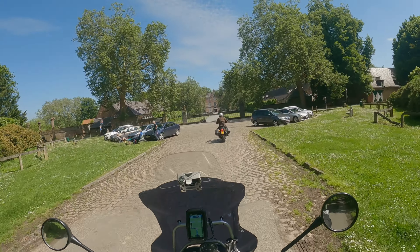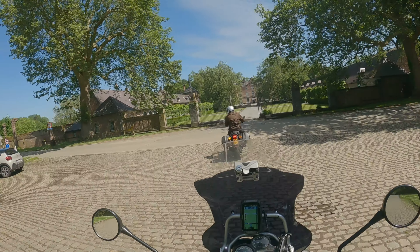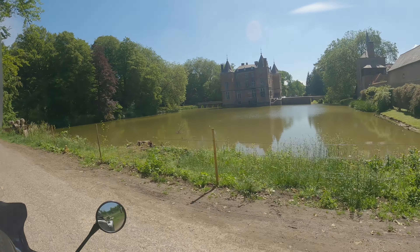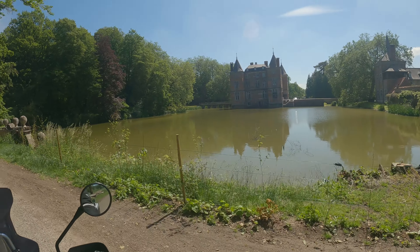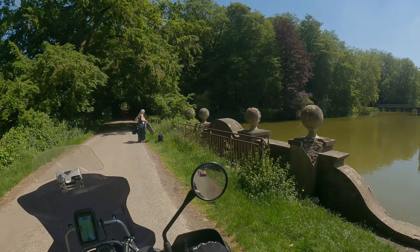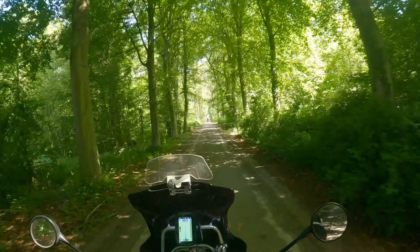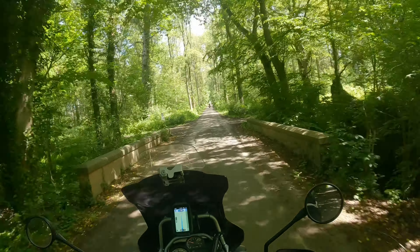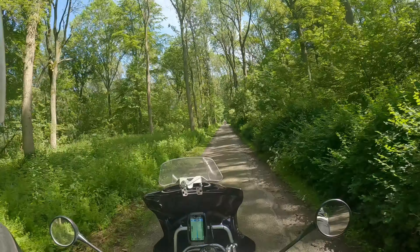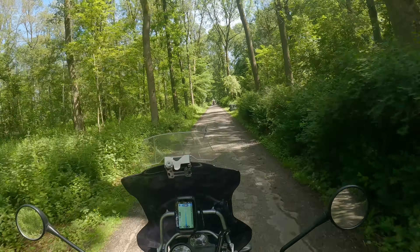And then you drive up to this beautiful castle — look at this, wow! And then this beautiful forest road. My god, did I die and go to heaven? Motorcycle heaven. I just love this.